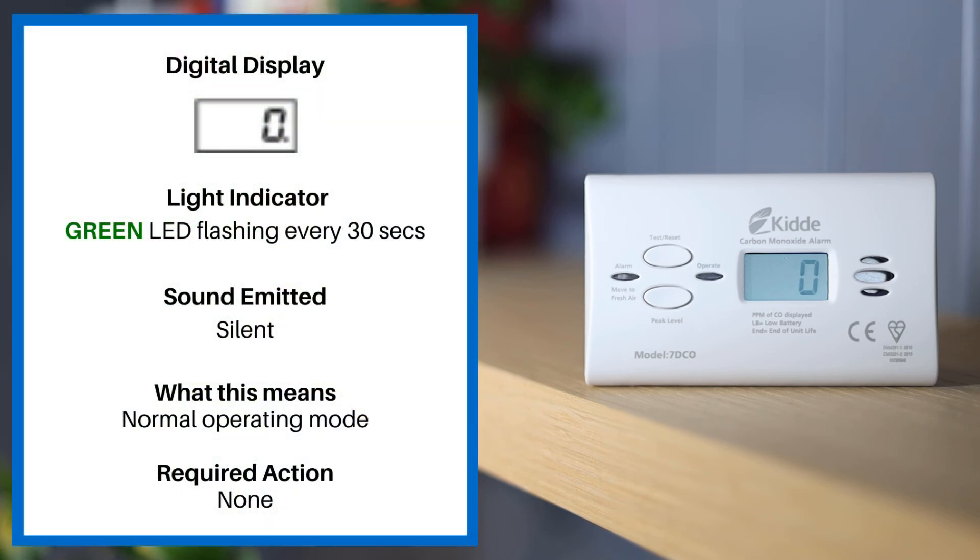If the digital display reads zero, the green LED is flashing every 30 seconds and the alarm is silent. This means normal operating mode. No action required.